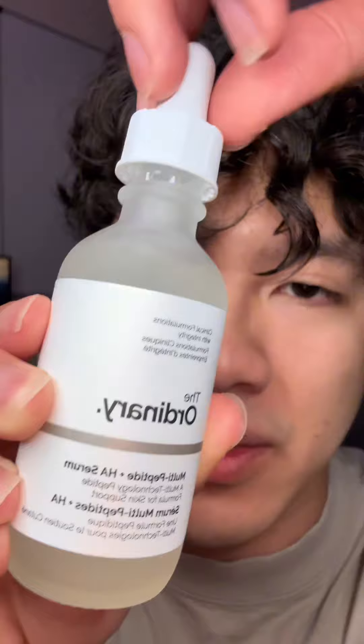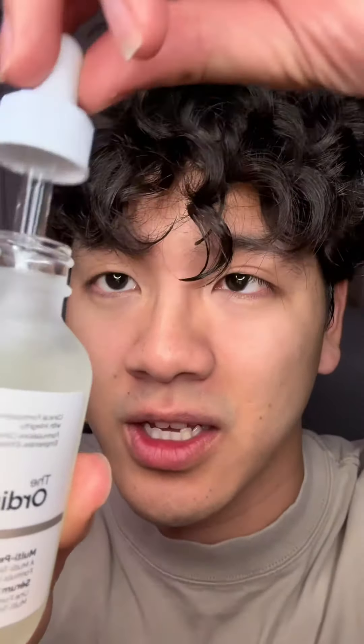Next, I use this thing called multi-peptide and HA serum. I have no idea what it is — my girlfriend told me to use it, so here we go.